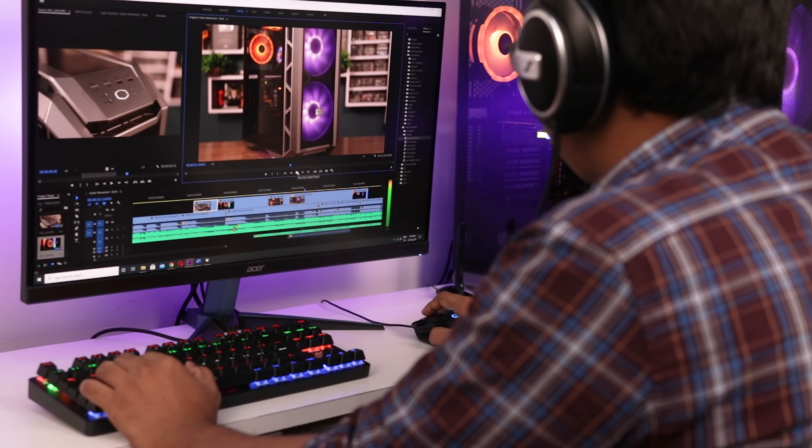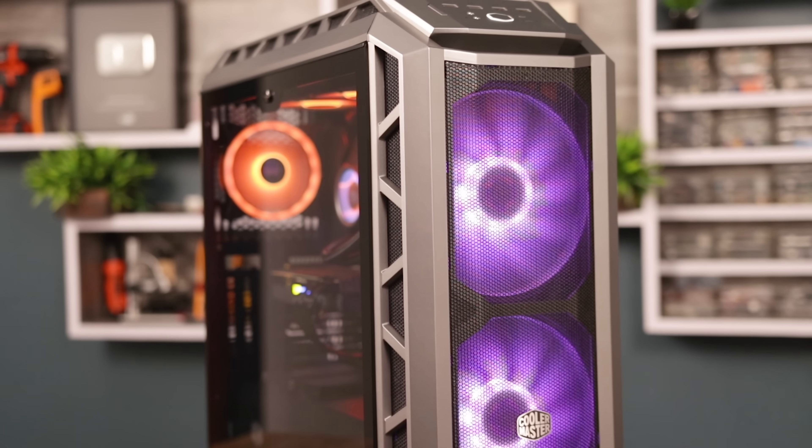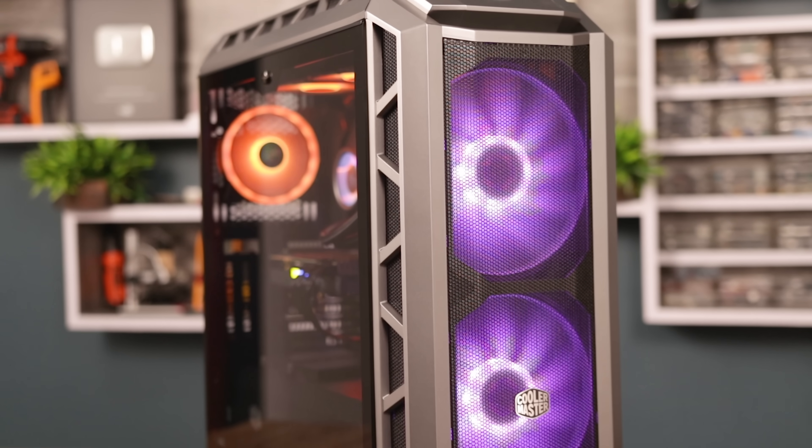Now I can edit 4K videos without any lag, and rendering time is also very less. The gaming experience is really awesome because of the 2K 144Hz display — now I can play most games in 2K at very high frame rates. Overall, I am extremely satisfied with the performance of this machine.